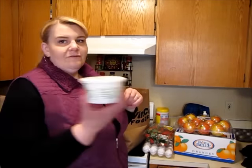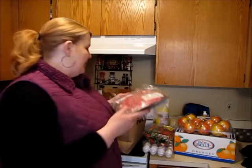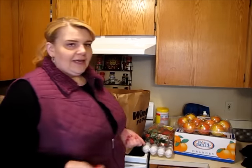I got two tubs of mascarpone cheese. There is a recipe for just like a chocolate mousse that uses mascarpone that I want to try. Got some ground beef. We're going to be making a recipe I found on Pinterest — I think it's like a cheeseburger meatloaf. It has onions, hunks of cheddar cheese, I can't remember what else.